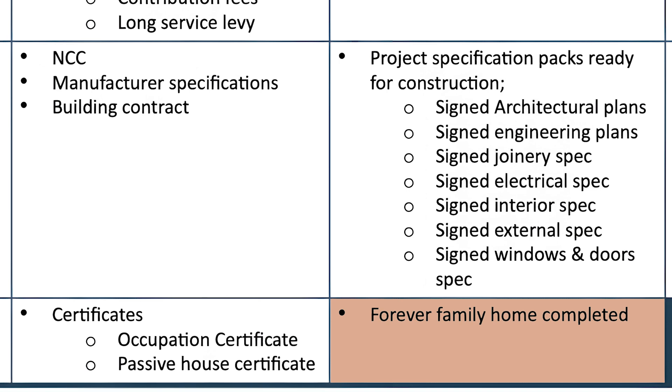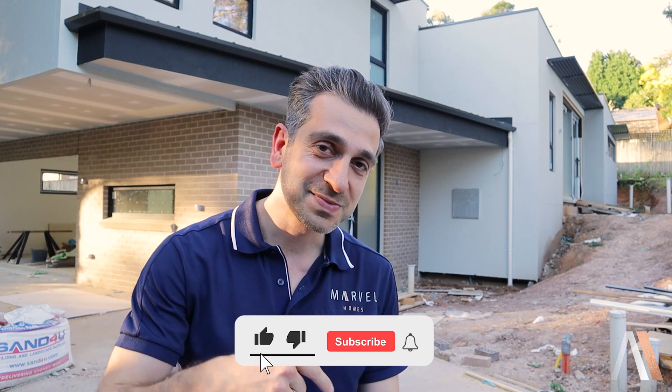Hopefully that video has been beneficial. Don't forget to subscribe and click on the bell icon — it helps let YouTube know that we're doing worthwhile content. Hopefully we'll see you on the next video.